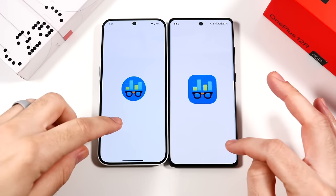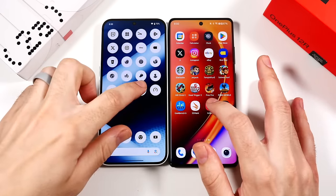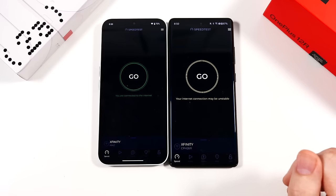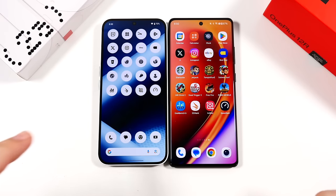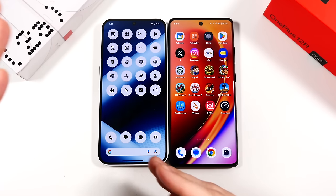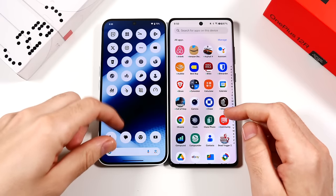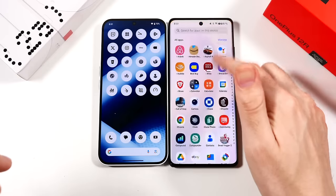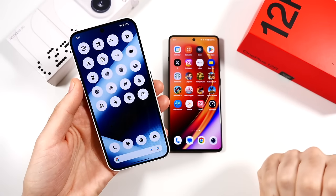Heading into Geekbench 6 — three, two, go. Going to 3DMark: faster on the right. InShot: faster on the right. Speed test: faster on the left. Overall, the 12r launched a few apps faster, Nothing Phone launched a few faster — day-to-day app launching is pretty similar on both. However, there is a little more choppiness right now on the Nothing Phone 2a, whereas the OnePlus 12r feels consistently smooth. Speed-wise for apps, the 12r has a faster feel right now.